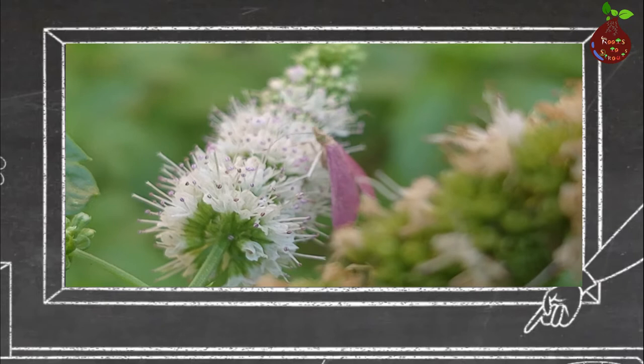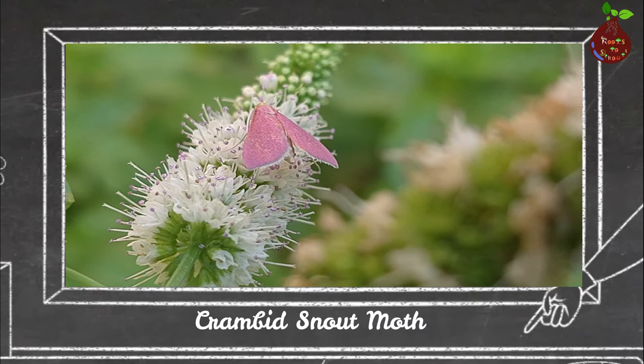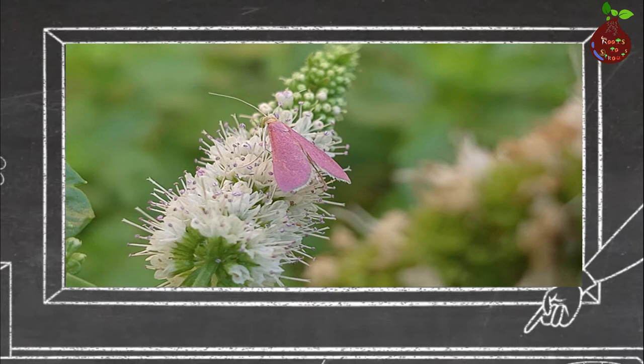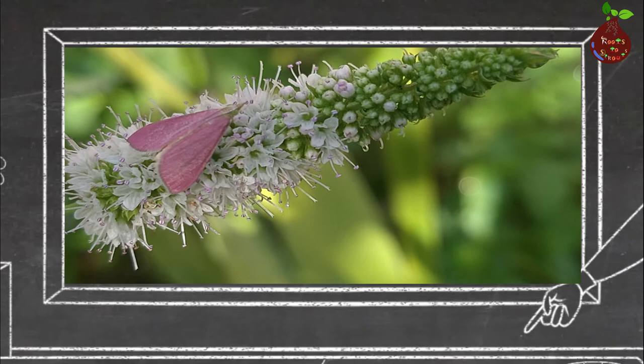The next variety of moth is called the crambit snout moth. They come in all different colors. The one that visited my garden is actually pink in color and has a very silky texture on top. It was on a mint flower, trying to take nectar from the flowers — you can see a closer look. The wings have a silky texture, as I mentioned earlier.